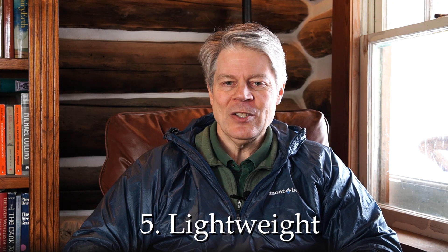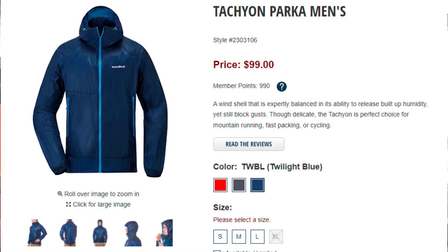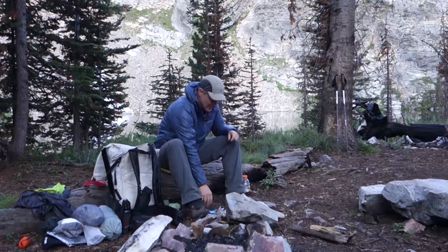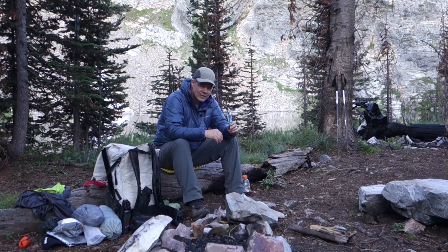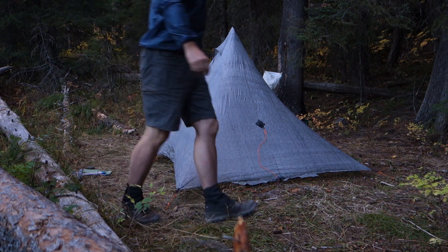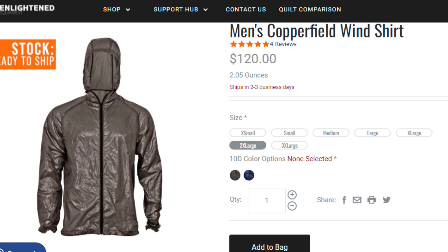I do still recommend carrying actual rain gear though for those times when the rain is more serious. The fifth and perhaps the best reason of all to carry it is that not only does a wind shirt pack small but it's super light. My wind shirt is the Montbell Tachyon — I have an older model which only has the half zip and weighs two ounces. The newer version is a full zip and still only weighs two and a half ounces, with hand warmer pockets. If you prefer the more minimal approach, Enlightened Equipment has the highly rated Copperfield without pockets weighing just two ounces. It also has a full zip and I'll put links to both of those options in the description below.